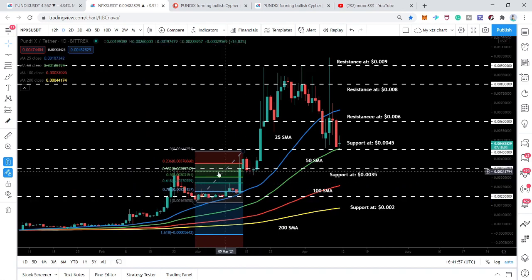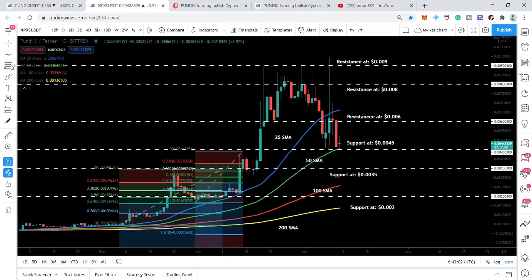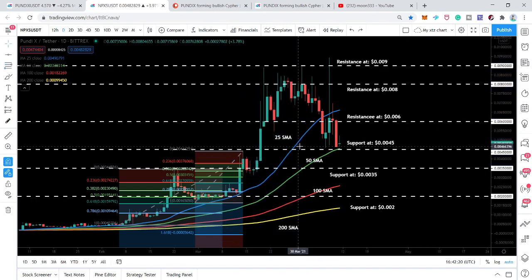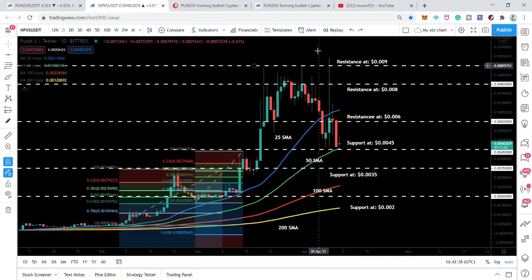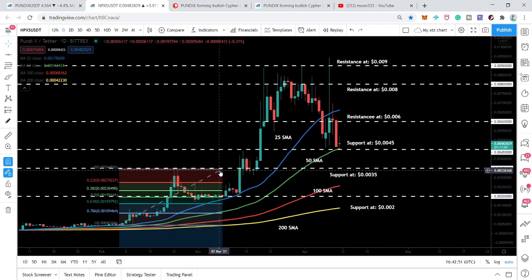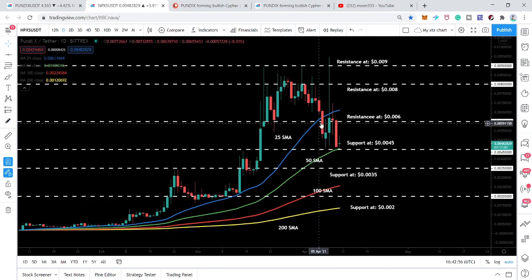After the first rally, the price action started the next rally, which was a little smaller, and this time retraced between the 0.38 and 0.50 Fibonacci retracement levels. Placing from the next low to high, the price action retraced between the 0.68 and 0.786 Fibonacci retracement levels. We can expect the price action to use the 50 SMA support to move upside. Resistance levels are at $0.006, $0.008, and finally at approximately $0.009, which is close to one cent.